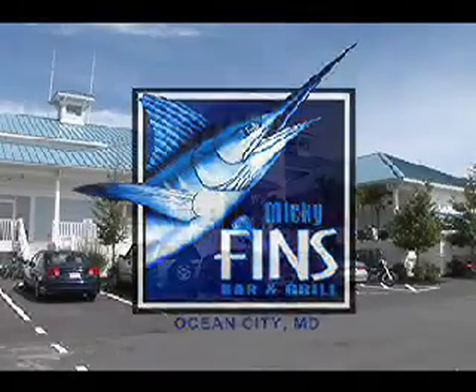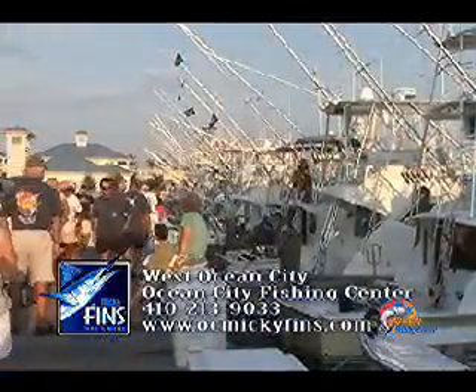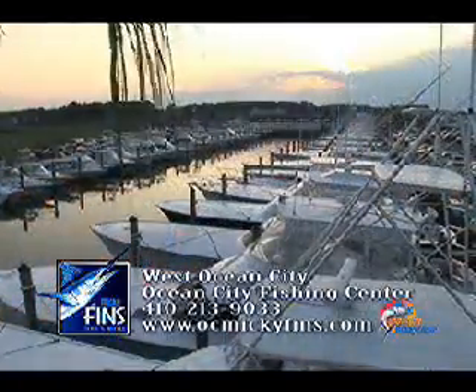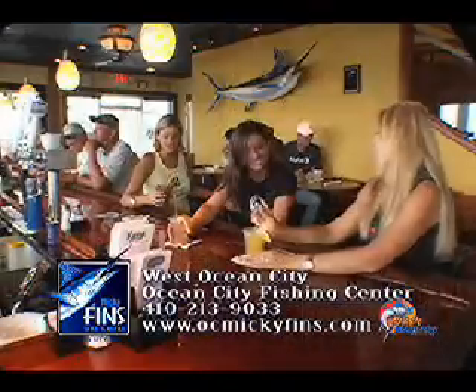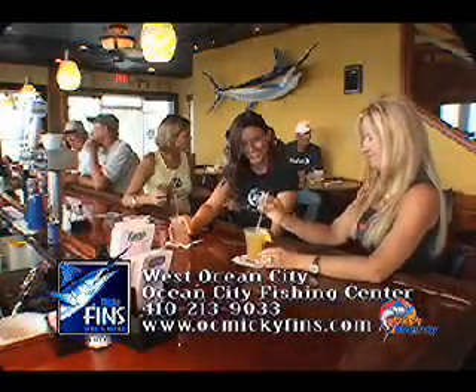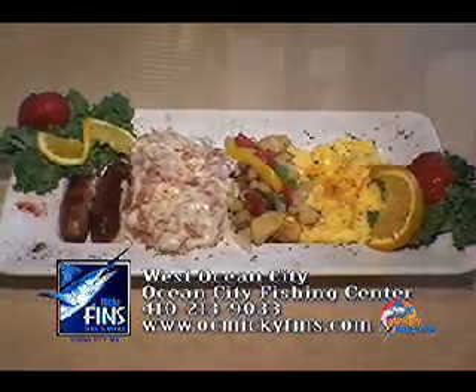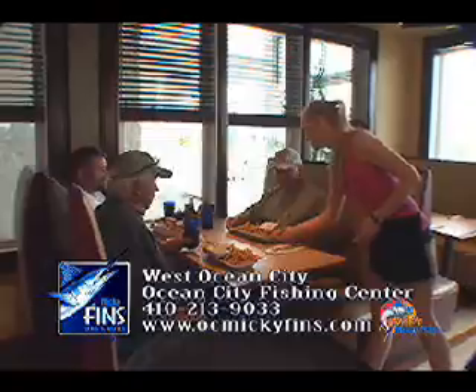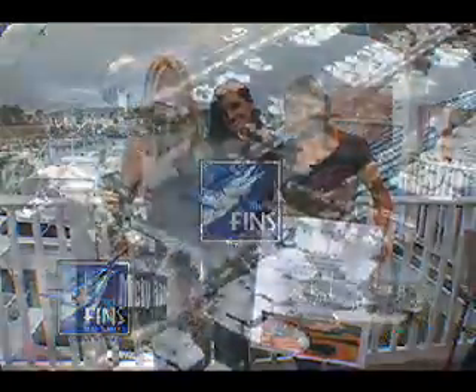Mickey Finn's, located at the head of the Route 50 bridge in West Ocean City, with incredible views of the bay and located at the heart of the Ocean City Fishing Center. Home of the largest charter boat fleet and host of many tournaments. Mickey Finn's has happy hour daily from 2 to 6 PM with a great happy hour menu. For early risers, try the breakfast buffet starting daily at 5 AM. Bikers, you don't want to miss bike night every Monday. Mickey Finn's, located in West Ocean City.